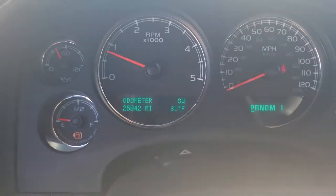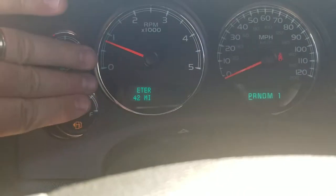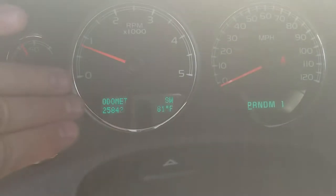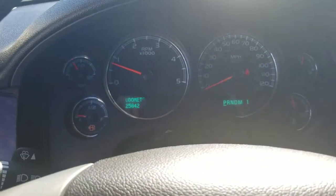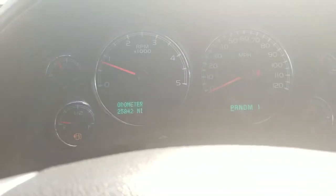Actual miles right now — that looks like it might be skipping out a little bit, but that's the frame rate on the camera. It is a solid green light, it isn't really doing that. Miles on it are 25,842. The lights are working fine — again, it's the camera making that illusion.